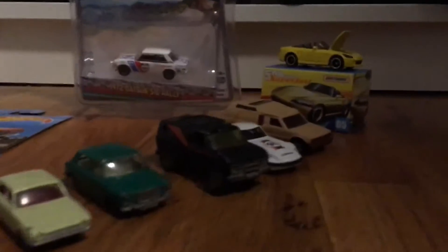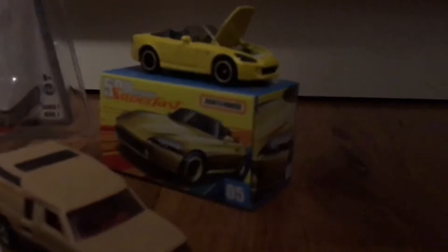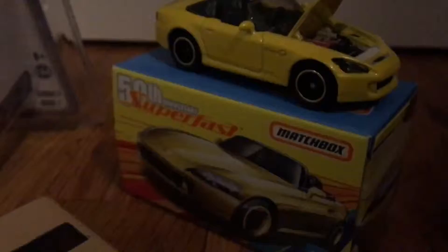Hey guys, back with another Hot Wheels video, and today I just wanted to show you some of my Matchbox, Hot Wheels, and Greenlight finds I found this month in March.